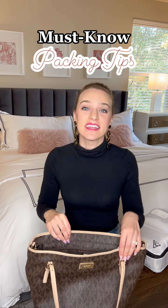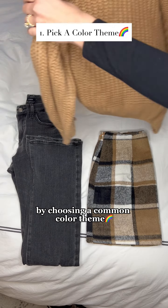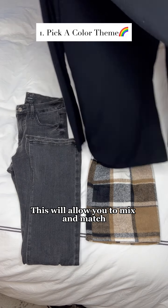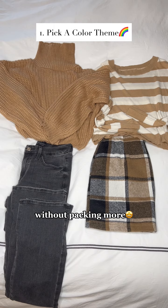Traveling this holiday season? Then you need these packing tips. Save room and pack less by choosing a common color theme or a neutral palette for all of your clothes. This will allow you to mix and match and get the maximum use out of your clothes through more outfit combinations without packing more.